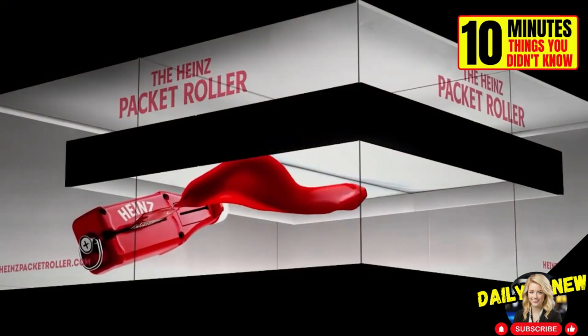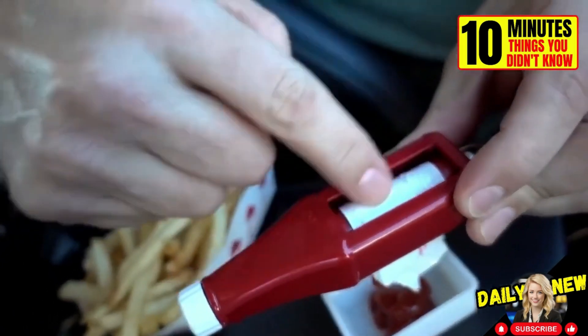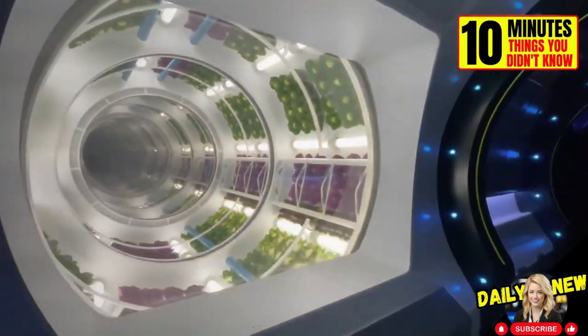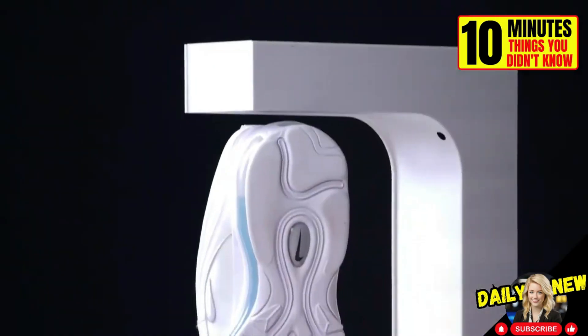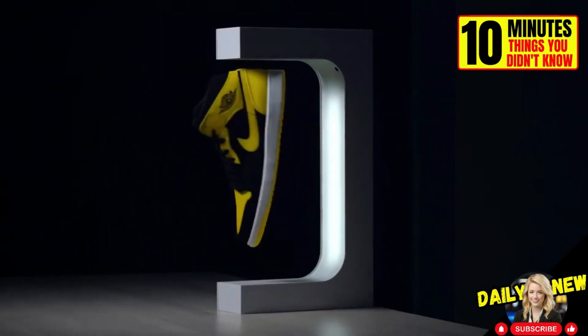Did you know that Heinz Ketchup sells a squeeze bottle keychain to get every last drop of condiments from pouches? It's no joke — this exists. Can you imagine having dinner in space? This is the Space 200 restaurant at Epcot Park in Disney World in Florida. The lobby simulates with lights and movement the journey of a space elevator that takes you to a height of 354 kilometers above the surface. If you're a sneaker fan, this floating shoe display works with magnetism and a fan makes the shoe spin continuously.